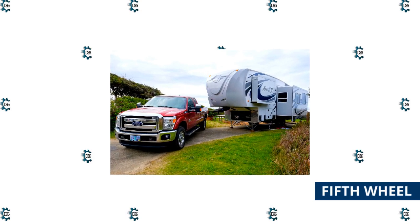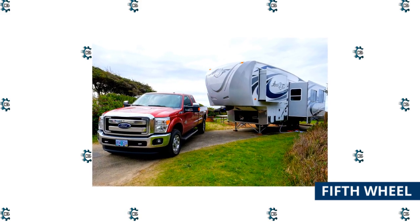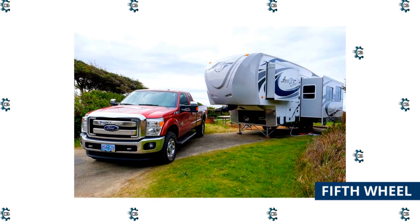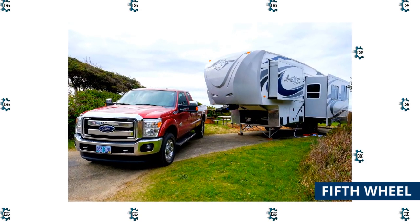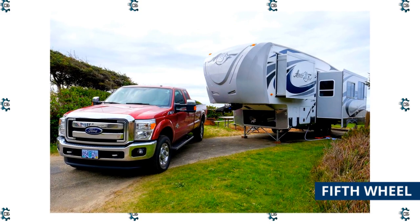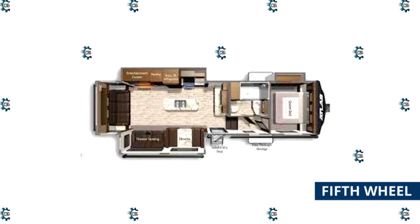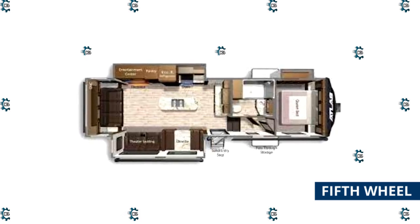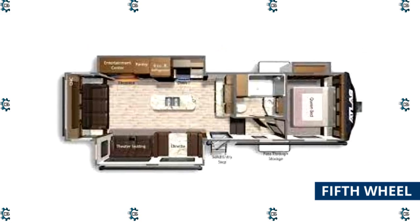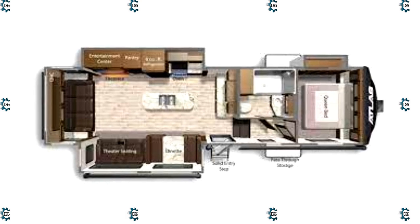Fifth Wheel Travel Trailers are the biggest towable RVs and one of the most popular types for full-time living. A fifth wheel hitch connects a pinbox from the front of the trailer to a U-shaped coupling mounted in a truck bed, making fifth wheels ride smoother and more stable than a travel trailer, even though they are almost always longer and heavier. Fifth wheels often have two levels, with the upper section that protrudes over the truck bed housing the main bedroom or a bunkhouse. Amenities like multiple slide-outs, an outdoor kitchen, extendable patio, reclining chairs, office space, and a kitchen island make fifth wheels some of the most comfortable and luxurious trailers on the road.